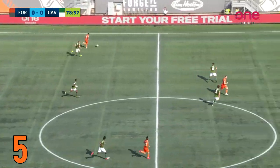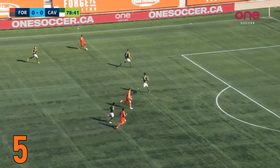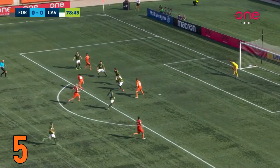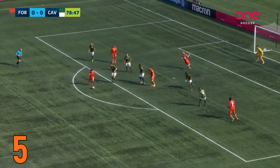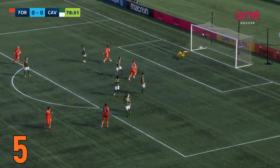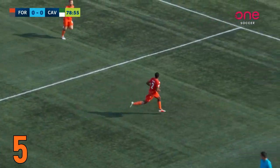At number 5, Jonathan Grant. In Forge vs. Cavalry, Chris Nanko picks up the ball during transition, outpaces the defender, and plays it to Tristan Borges, who switches the point of the attack. Then Johnny Grant is able to set himself and curl the ball into the far corner with his weaker foot — his first professional goal and the game's match winner as well.